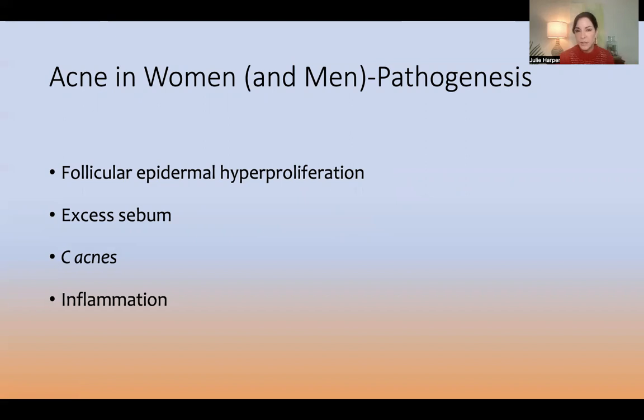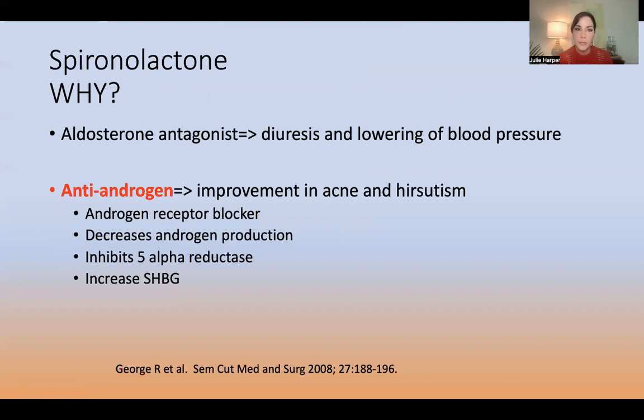Where might spironolactone fit into this? Spironolactone can work as an anti-androgen, and so that's going to have an impact on sebum — with androgen hormones largely driving sebum — but also could have an impact on inflammation, and even follicular epidermal hyperproliferation.